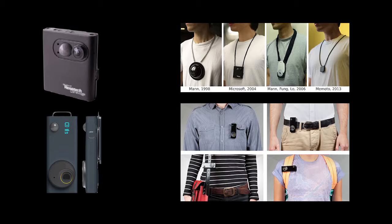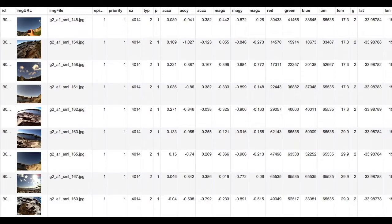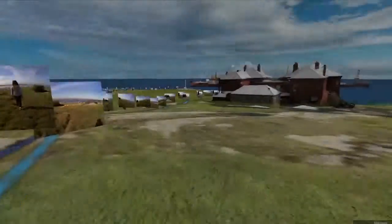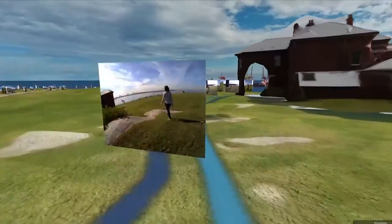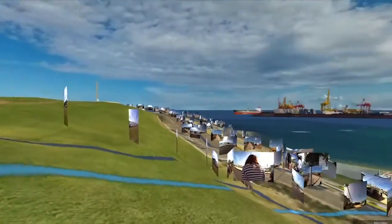SenseCam is a wearable life-logging camera that automatically takes photos from the wearer's viewpoint and captures metadata such as accelerometer, gyroscope, and geolocation GPS. As a life-logging device, it provides individuals with a visual record of their day, which provides effective autobiographical memory retrieval cues. SenseCam started to be used as a memory prosthesis when it was evident that by viewing its image sequences, particularly vivid recollection of an event may be triggered.